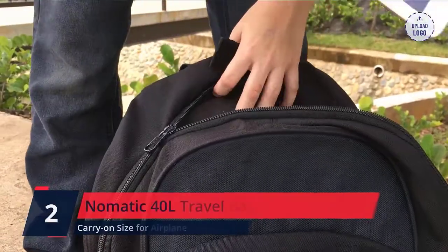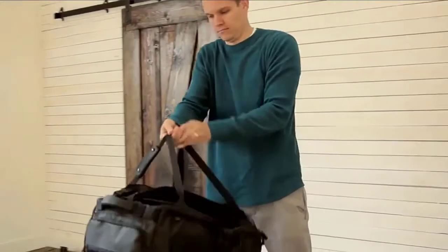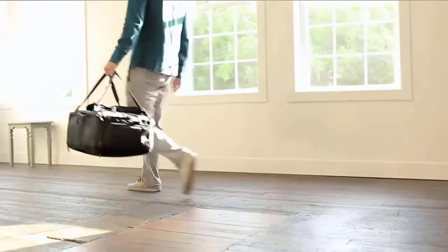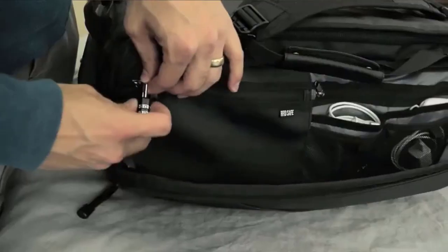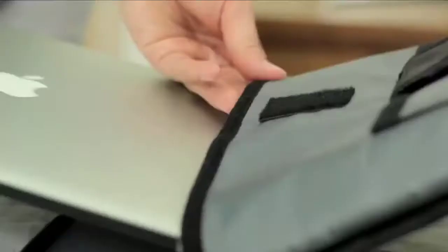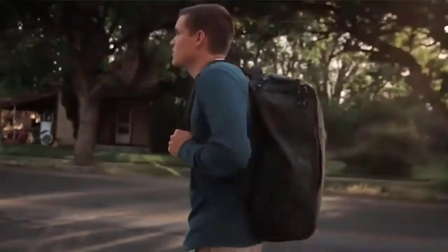Number 2: Nomatic 40L Travel Bag. Patented strap design allows you to switch between duffel bag and backpack — you never have to worry about dangling straps again. Whether you're headed to the gym, the office, or a weekend getaway, the 40L Travel Bag will hold everything you need and more. Find your things easily with pockets designed specifically for shoes, liquids, tech, and everything in between.